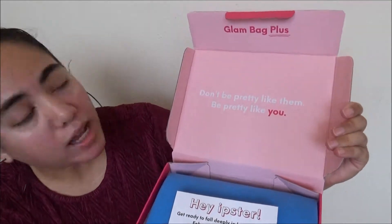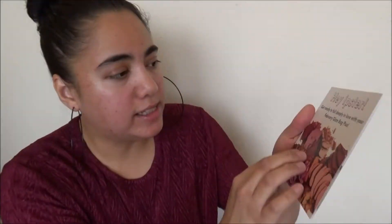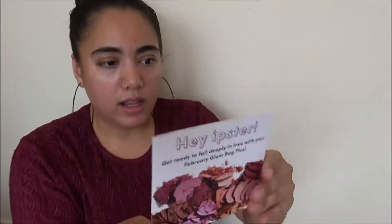Now for the Ipsy $25 Glam Bag Plus — the upgrade with all full-size products. I think I upgraded in October or September. It comes in the same pink box that says 'Ipsy' and 'Glam Bag Plus.' It says 'Don't be pretty like them, be pretty like you' — I love that quote! It has a little fold-out booklet telling you the items, prices, a little how-to, and tidbits. Let's see what I got for February.